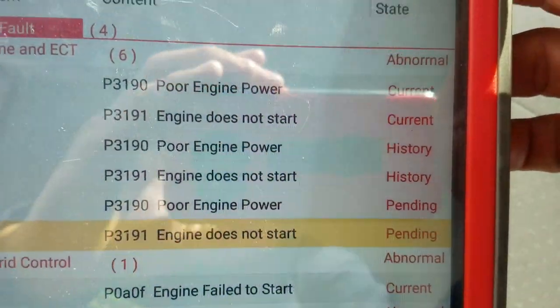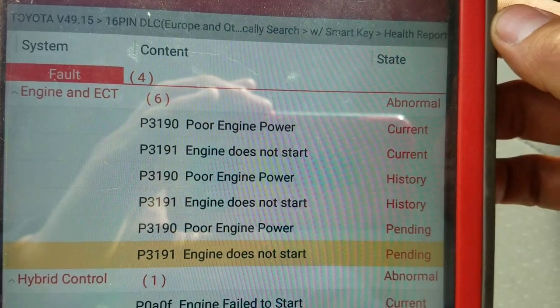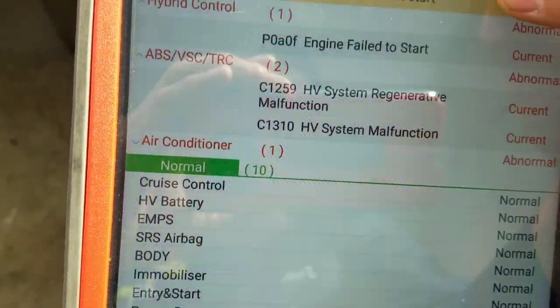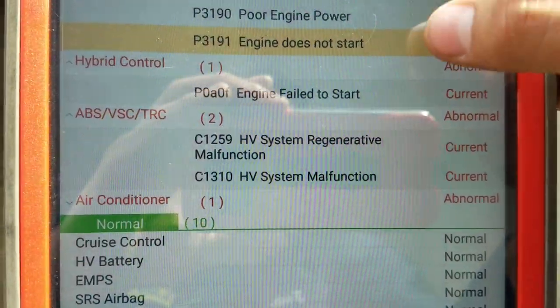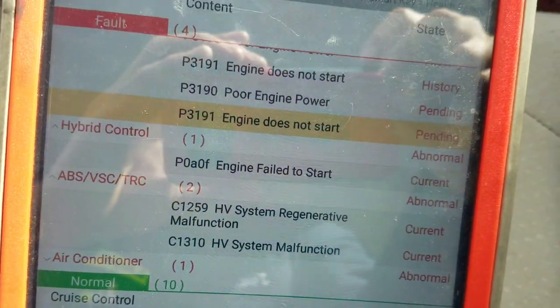So these are the diagnostic trouble codes we have right now on the engine: P0098, P0091 — engine does not start, poor engine power performance. On the hybrid control, engine failed to start. On the ABS, those are a result of the other issues here and are not the main concern. We need to check why it doesn't start.